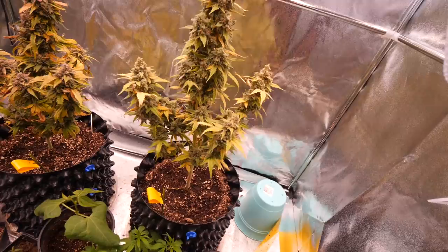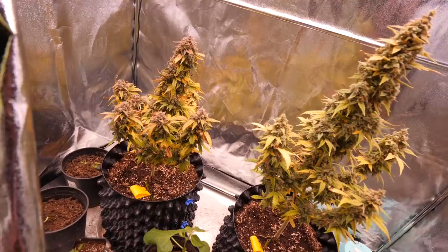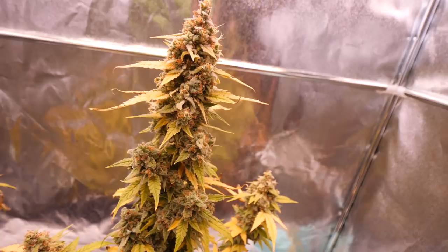Going to be chopping them down. Because they're pretty much single colas, I'm going to be able to chop them down and trim it all in one — hang it all in one. That is the end of this autoflower run, let's get to chopping.